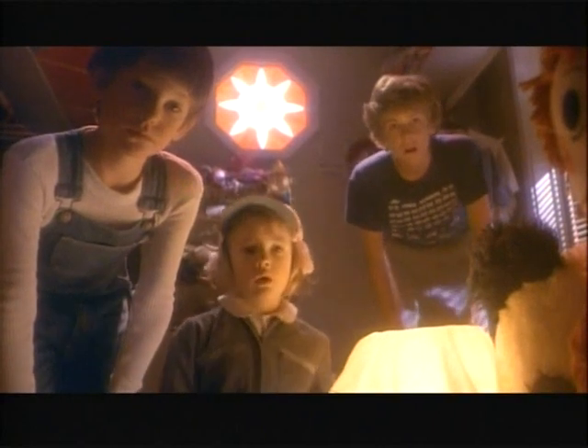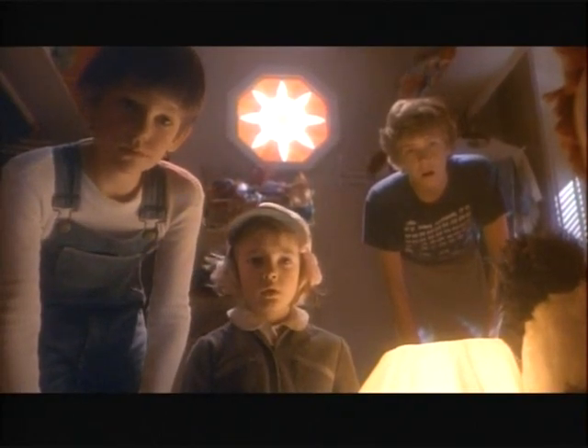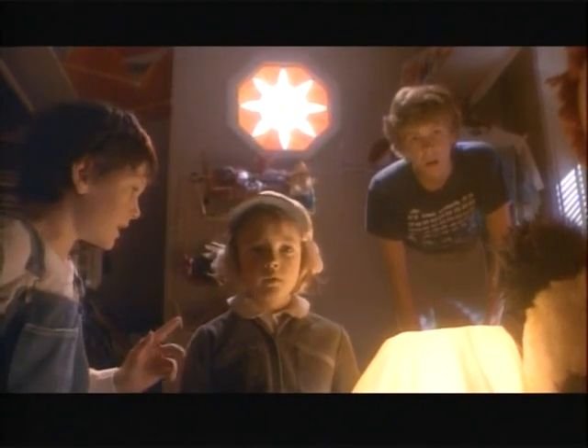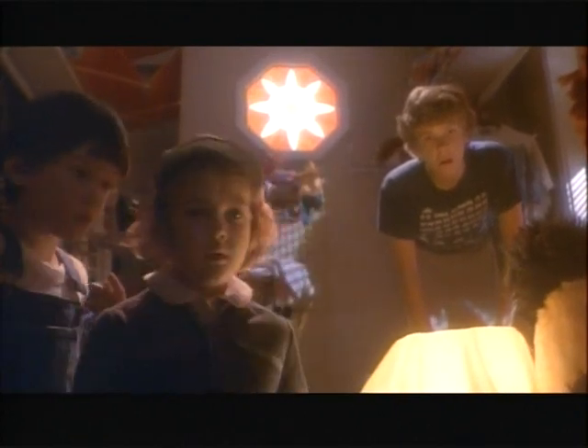Was he a boy or a girl? He's a boy. Was he wearing any clothes? No. But look, you can't tell. Not even Mom. Why not? Because grown-ups can't see him. Only little kids can see him.